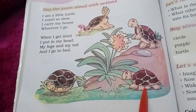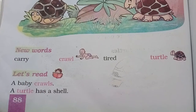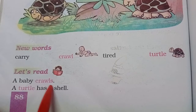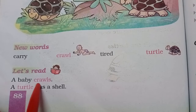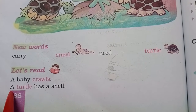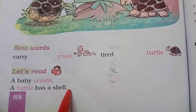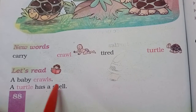See, this is the turtle. Okay, let's read. A baby crawls. A turtle has a shell.